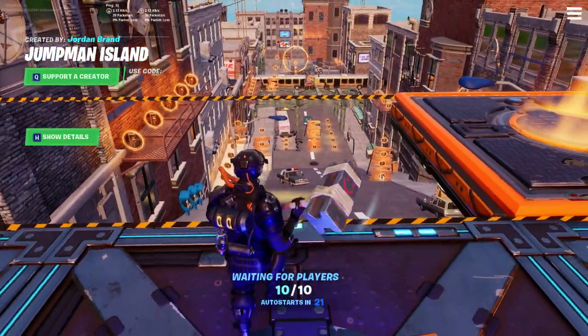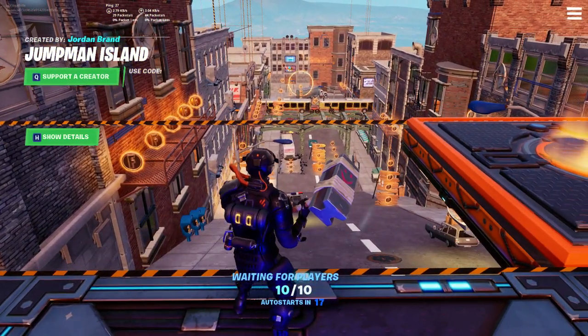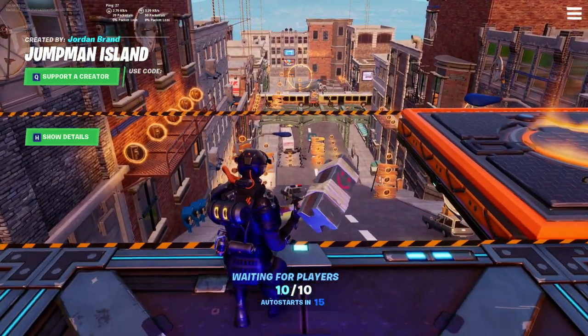20 seconds left. As you can see in front of me, the first shortcut I will show you.